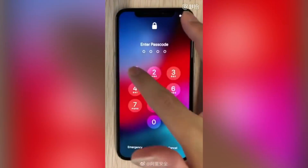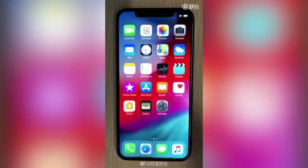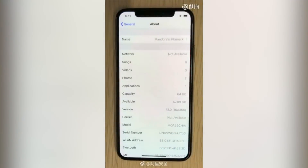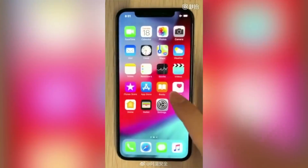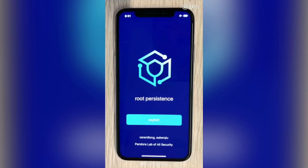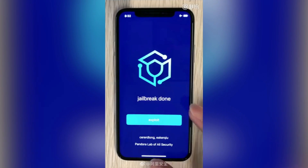An untethered iOS 12 jailbreak was demonstrated by the Alibaba security team. They post stuff on Weibo without anything in English. In the video they uploaded, you can see they opened up an application called Pandora — their jailbreak application — then clicked the exploit button while in airplane mode. The process begins, shows root persistence for a little while, and then shows jailbreak done.